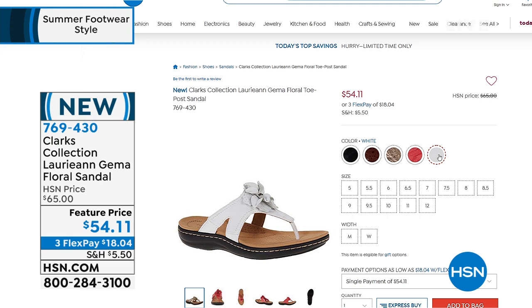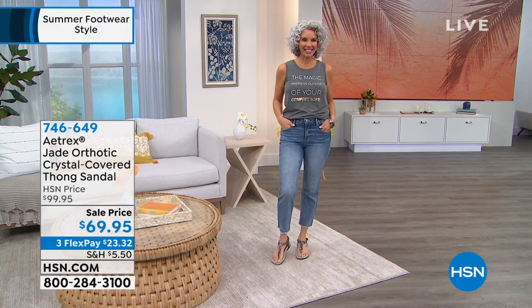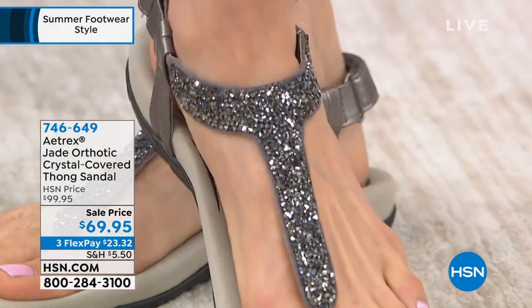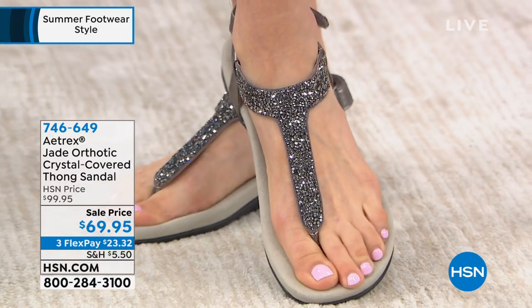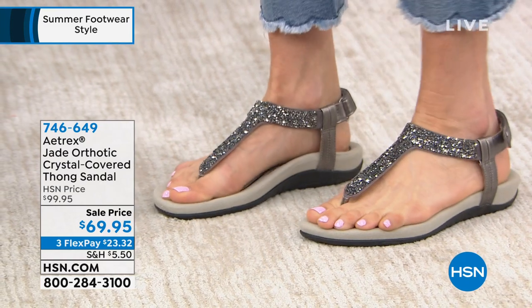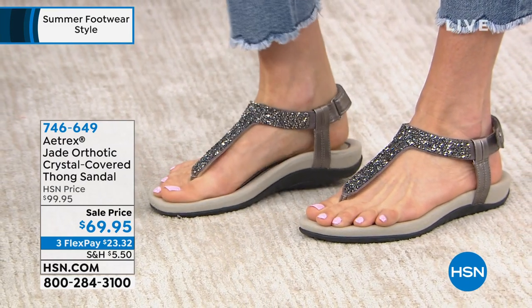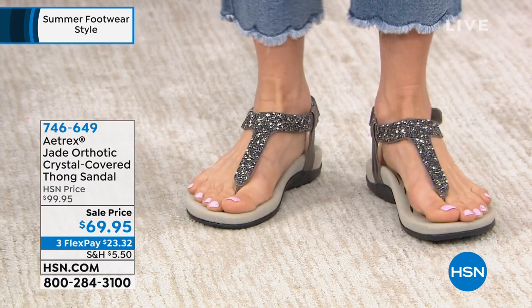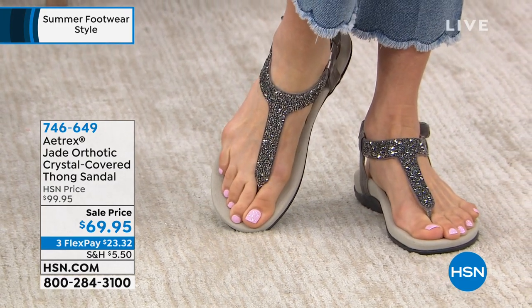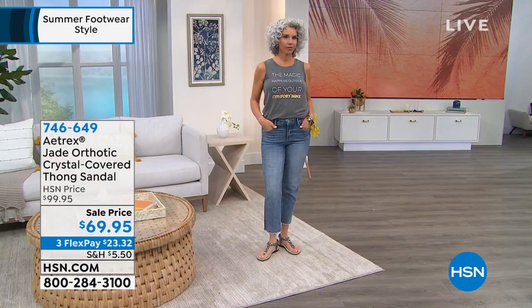At the very end of the hour, I have Atrex. Atrex really understands the anatomy of the foot, diffusing that pressure and giving you supreme arch support. Look how beautiful these crystal-covered thong sandals are. They are a reorder — we brought these back just in time. $30 savings, three FlexPay. We have everything from gun metal to gold to black to white. It's literally jewelry for your feet.